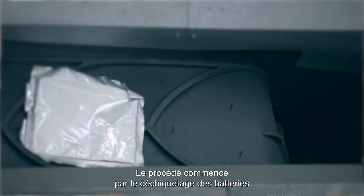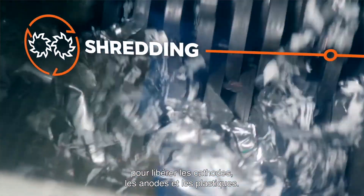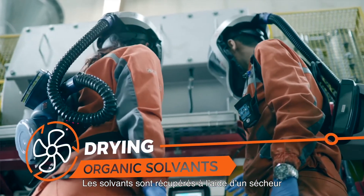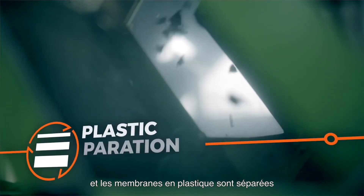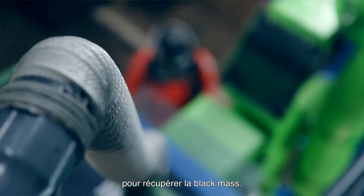The process starts with the shredding of the batteries to liberate cathodes, anodes and plastics. Solvents are recovered using a dryer and plastic membranes are separated from the rest using an aerodic system. The anodes and cathodes are then further treated to recover the black mass.